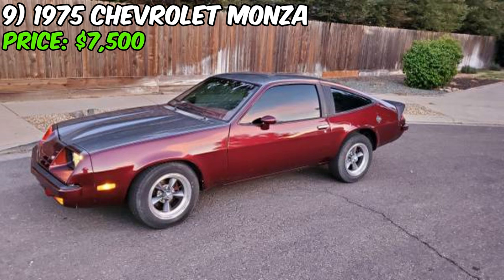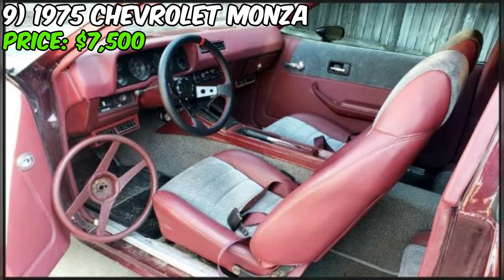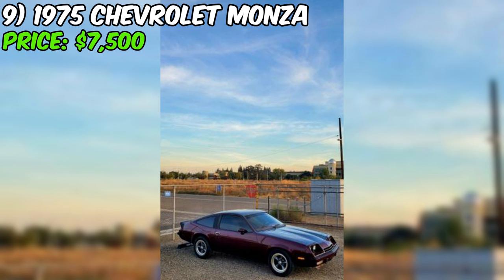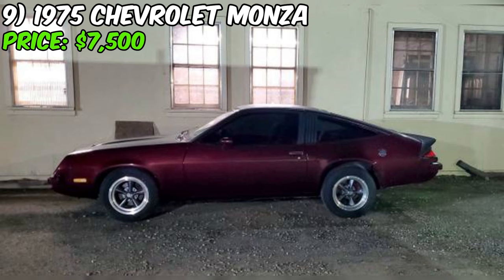Under the hood you'll find the original 262 V8 engine, a powerhouse that's been expertly maintained and runs perfectly. Paired with a reliable TH350 automatic transmission, this Monza is ready to take you on thrilling drives. The seller confidently states this car can be driven anywhere, a clear indication of its excellent mechanical condition. Step inside and you'll be greeted by a like-new interior, with power steering ensuring a smooth and effortless driving experience, while the sporty exhaust system adds excitement to every journey.